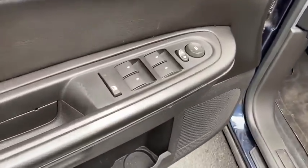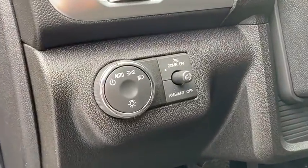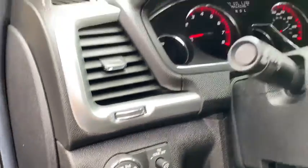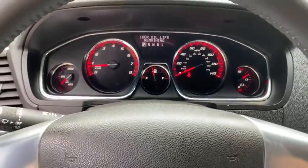This vehicle has less than 55,000 miles. Here are some of this vehicle's great options: power liftgate, traction control, power passenger seat, leather wrapped steering wheel, dual airbags, power steering, one owner, alloy wheels.